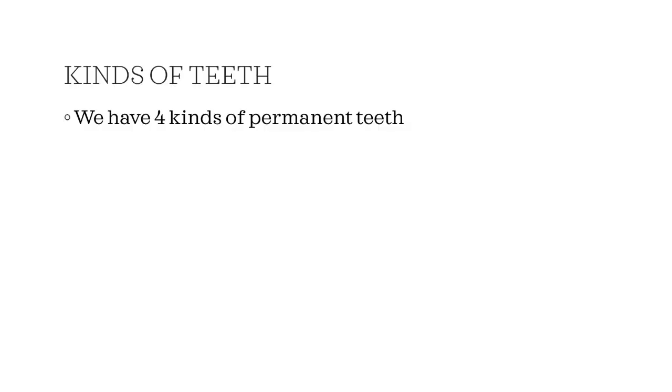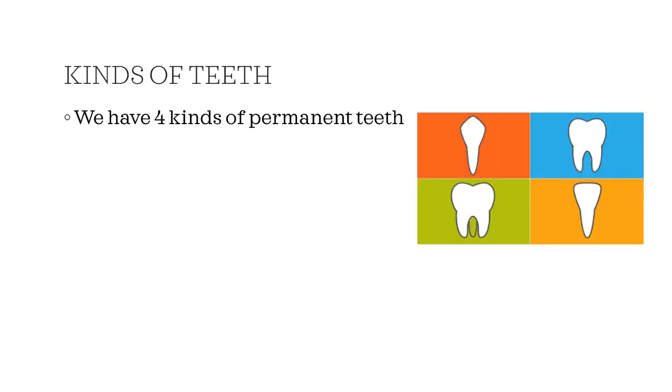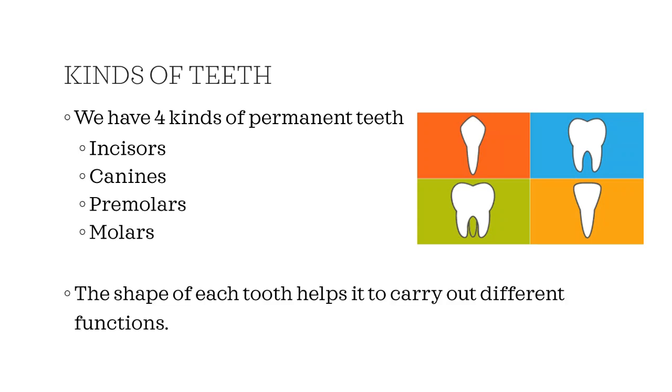We have four kinds of permanent teeth. They are the incisors, the canines, the premolars and the molars. The shape of each tooth helps it to carry out different functions.